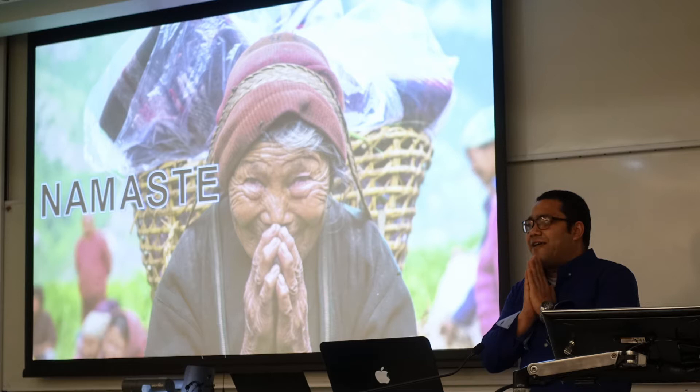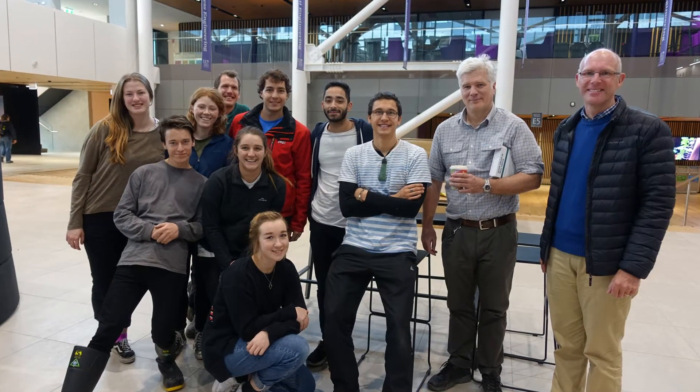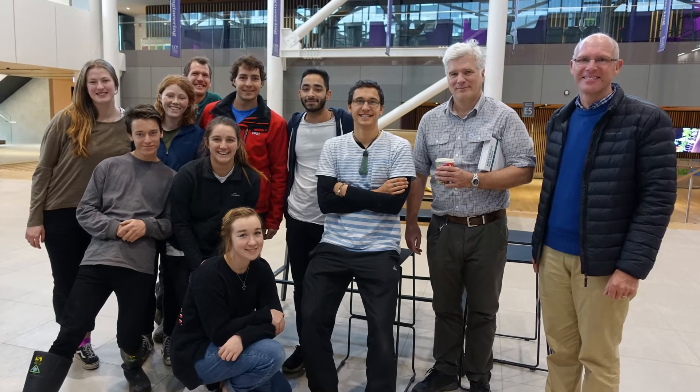That's probably been my favorite part — hearing people's stories and the kind of work that people from New Zealand and from similar upbringings as me can achieve, which has been really cool and inspiring.